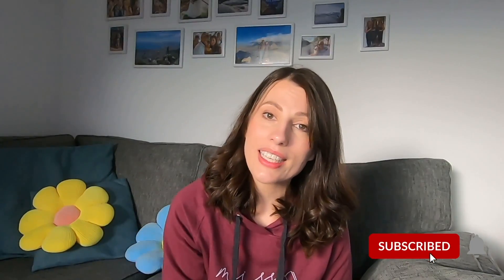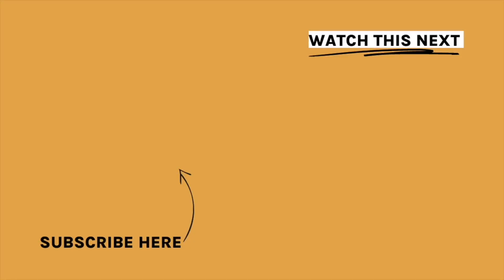That is it for this video. I hope you have found it helpful. If you have, please give it a thumbs up below. And if you aren't already subscribed, make sure you subscribe and click that notification bell so you don't miss out on any of my future tips and tricks to get you that A-star.